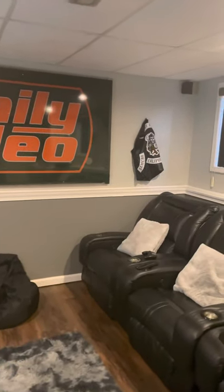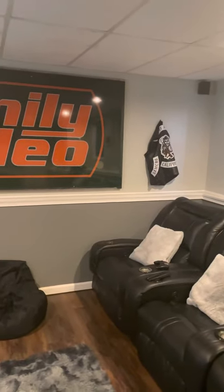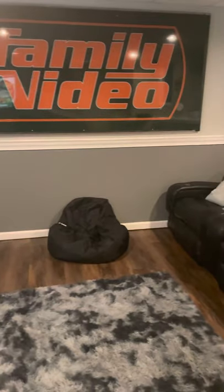My wife bought me this Sons of Anarchy vest for Christmas, and I put that on there. We also have a small beanbag chair on the floor for our kids if they want to use it.